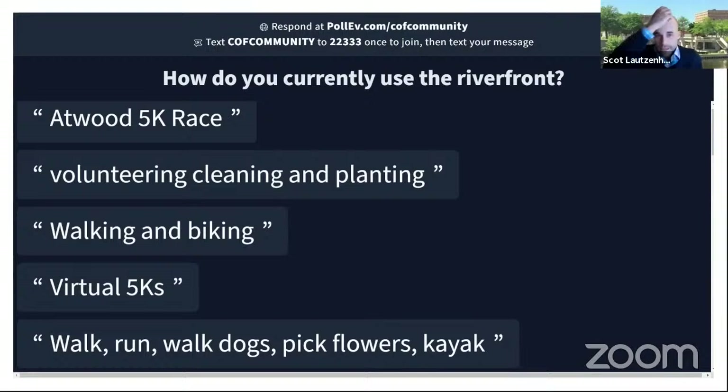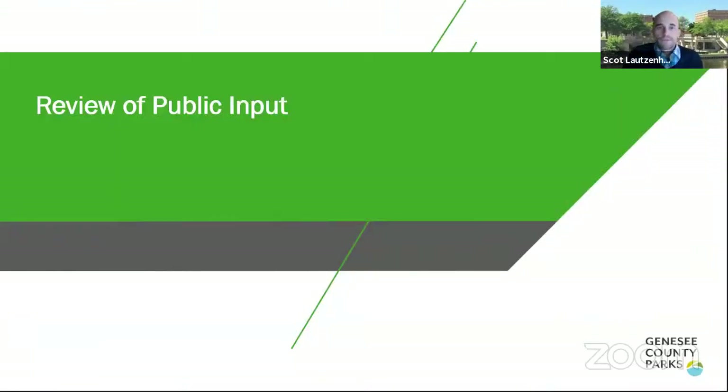We're going to move on to the review of public input. I'll turn it over to Katie Dennis. To date, we've received over 400 responses to our online survey and also heard from additional folks in the last public engagement session. Tonight we're going to ask more questions as the project continues to evolve, but first we wanted to go through some of the feedback received to date.